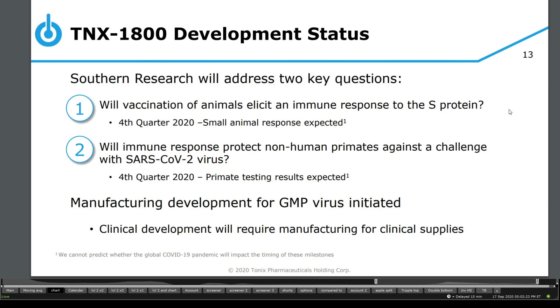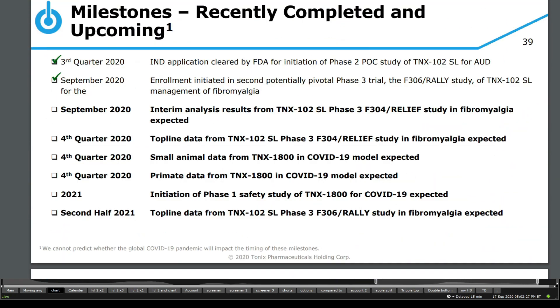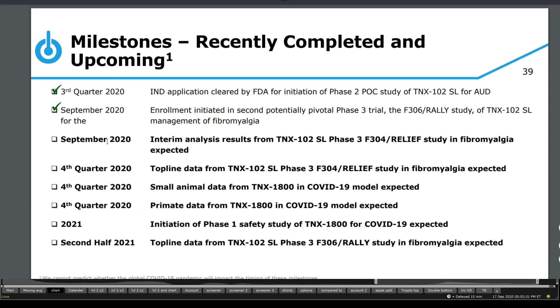What I really like about this presentation is that they made our job easier to identify upcoming catalysts. For September 2020, the interim analysis results from TNX-102 SL phase F304 RELIEF study in fibromyalgia are expected in the fourth quarter of 2020, which we're coming into. Top-line data from TNX-102 SL phase 3 F304 RELIEF study is also expected in the same quarter. Small animal data from TNX-1800 in a COVID-19 model is expected, as well as primate data coming in. For 2021, initiation of phase 1 safety study of TNX-1800 for COVID-19 is expected, and the second half brings the TNX-102 SL phase 3 F306 RALLY study in fibromyalgia.